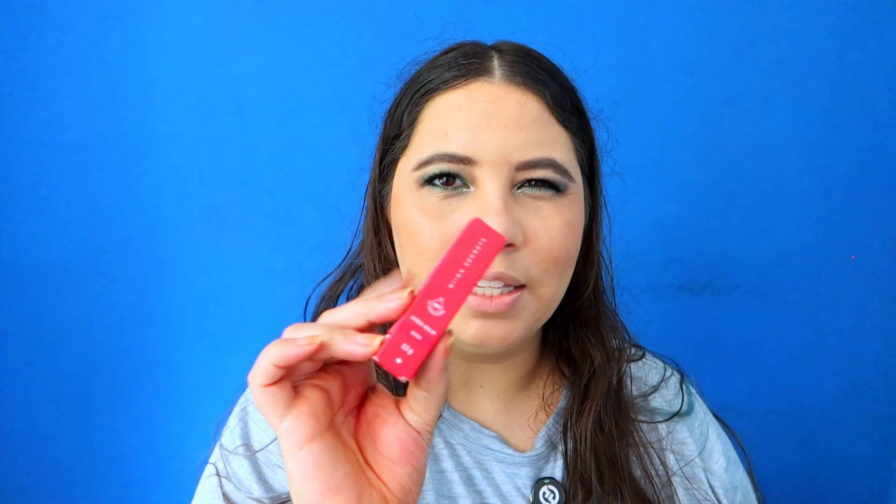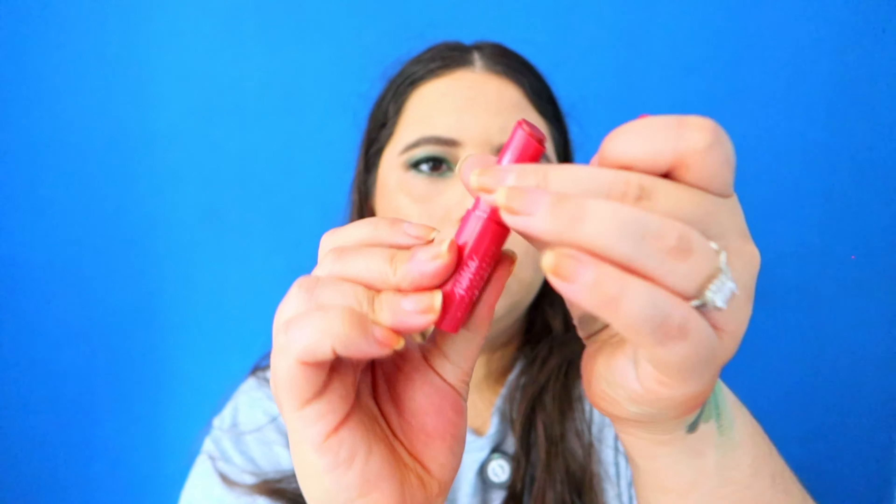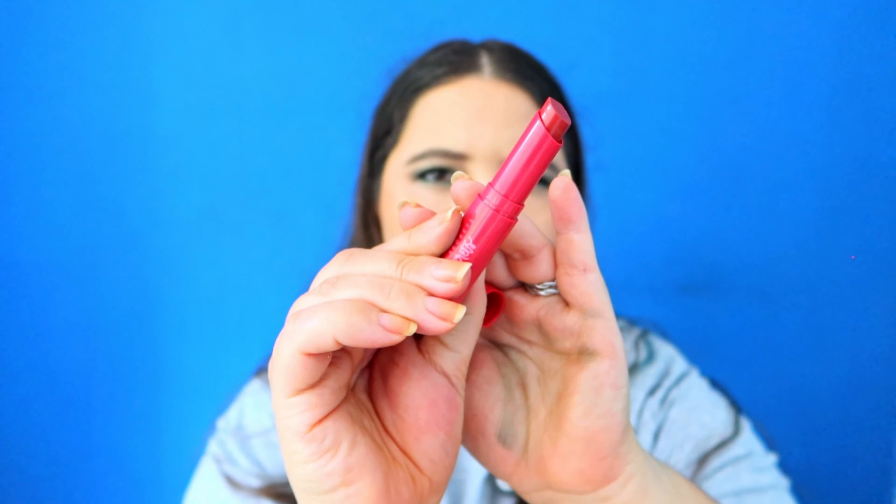Now we have a couple of lip products to try. Let's start with the balm — this is called Hydra Balm, 48-hour hydration. It's pink. This is more a lipstick than a lip balm — very pigmented, the color is really pretty, and it feels very hydrating on the lips. But it's not a lip balm you can apply without a mirror because it has a lot of pigment.